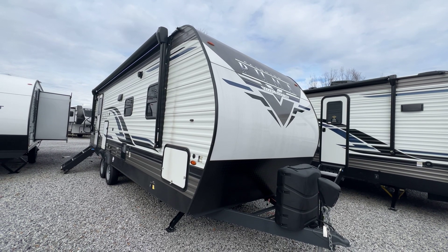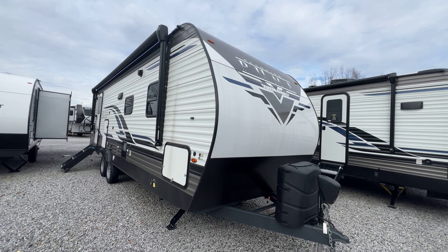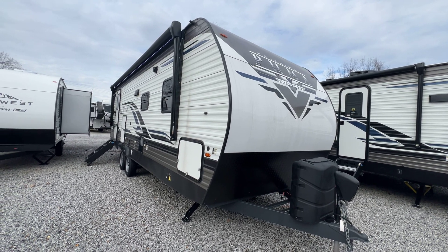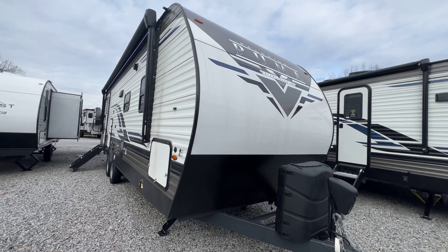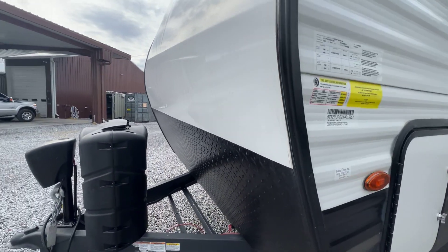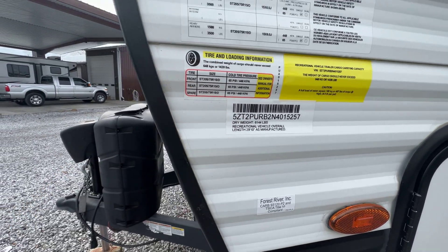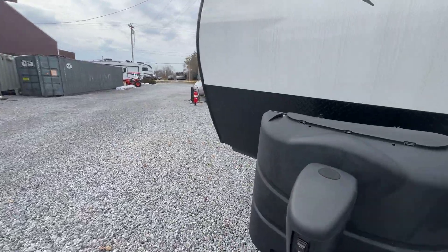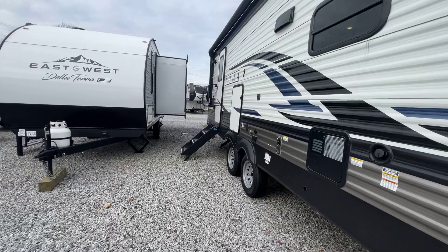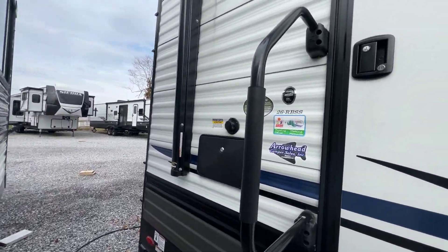This is Colin Fitzgerald with Arrowhead Camper Sales in Mayfield, Kentucky. We're going to look at our 2022 26 RBSS Puma Travel Trailer by Palomino. This is a single slide unit, rear bath model. The exact weight is 6,144 pounds and actual length is 29 feet 10 inches tip to tip — that's from our coupler to the rearmost point on the bumper. So sub 30-footer, very reasonable weight compared to what we usually sell.